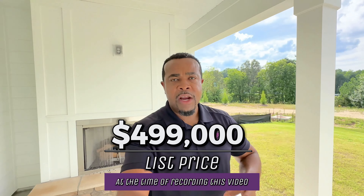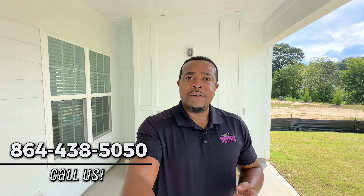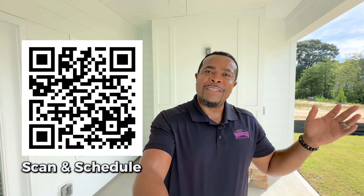So that's the tour of this home. This particular one is available for sale right now for $499,000 — that's the current list price. If you're interested in building something, whether it's this plan or another plan, or one of the full two-story homes that Mungo offers in this community, there are a few lots left where you can pick out the lot and build from scratch. If you're interested in this home, building one from scratch, or any other homes for sale in our area, let my team and I help you. This is Victor with Producer Realty — 864-438-5050 — or visit our website at www.producerrealty.com, or click the link below or scan the QR code to schedule a time to chat.